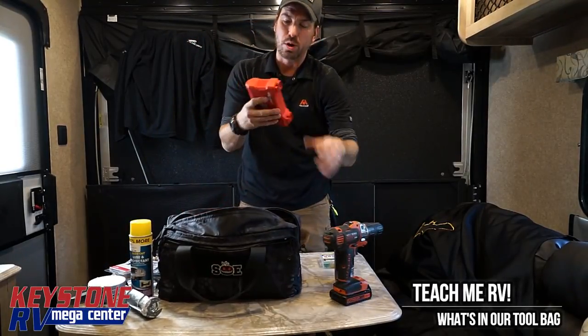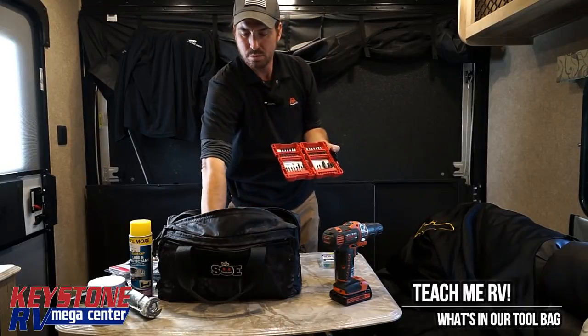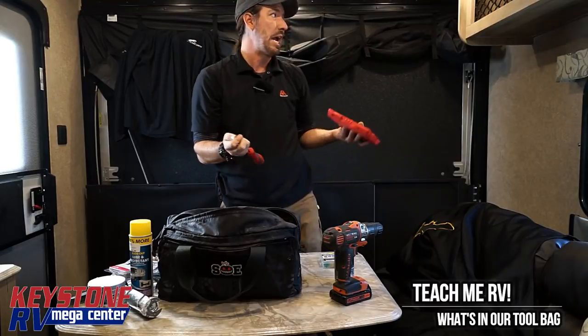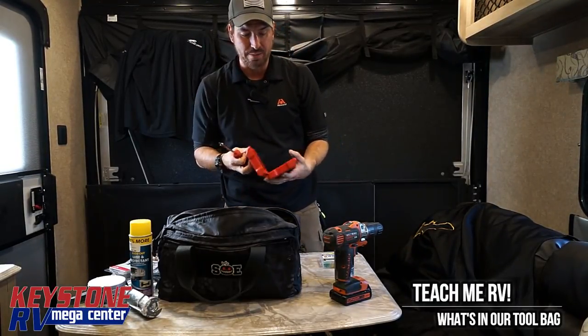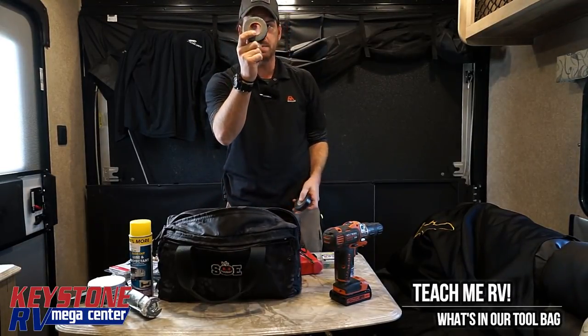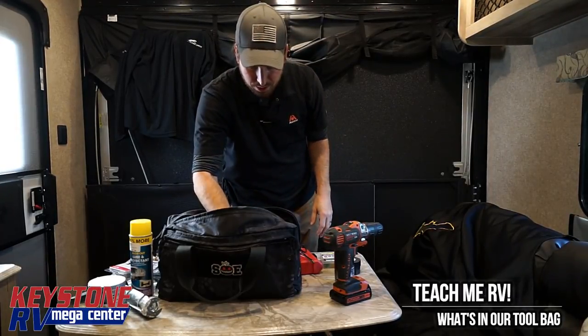Along with the drill, we're going to have a stack of bits. I use a number two square tip bit for 80 to 90% of the screws in here — that's what they run. So I have a hand driver that I can put that bit in. Gorilla tape and a little bit of electrical tape.